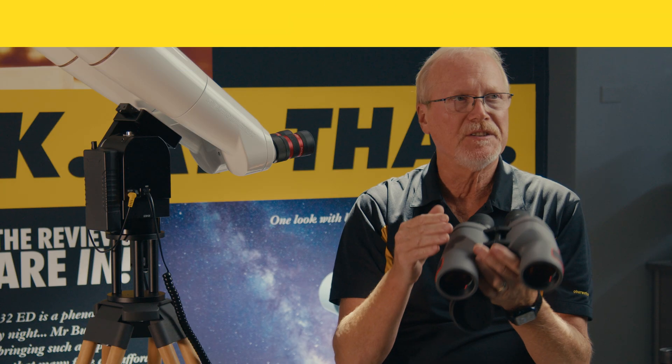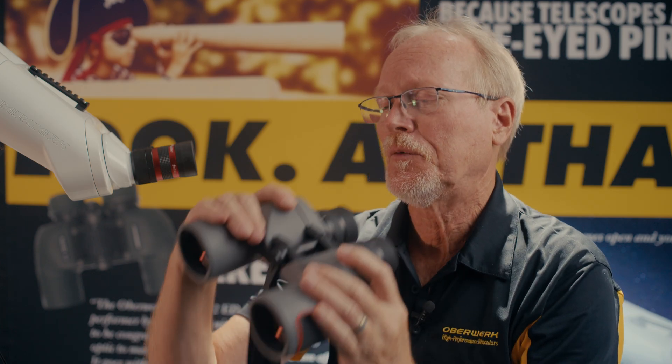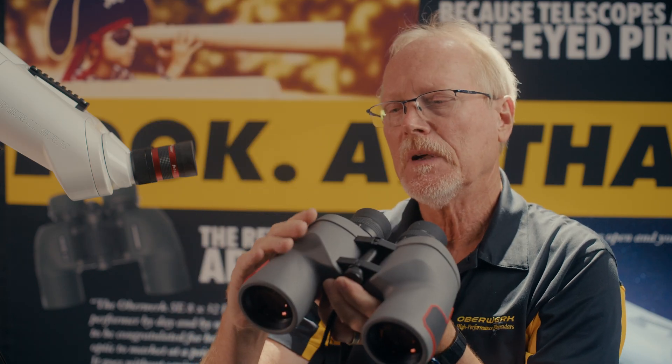There are two ways to look at field of view. We can measure it in degrees — if we think about a circle of 360 degrees and the area we're able to take in as a pie slice of say five degrees, which for this 12x50 binocular is a five-degree field of view. There's another way to measure field of view: how many yards wide is it at a thousand yards? In this case it's 101 yards.